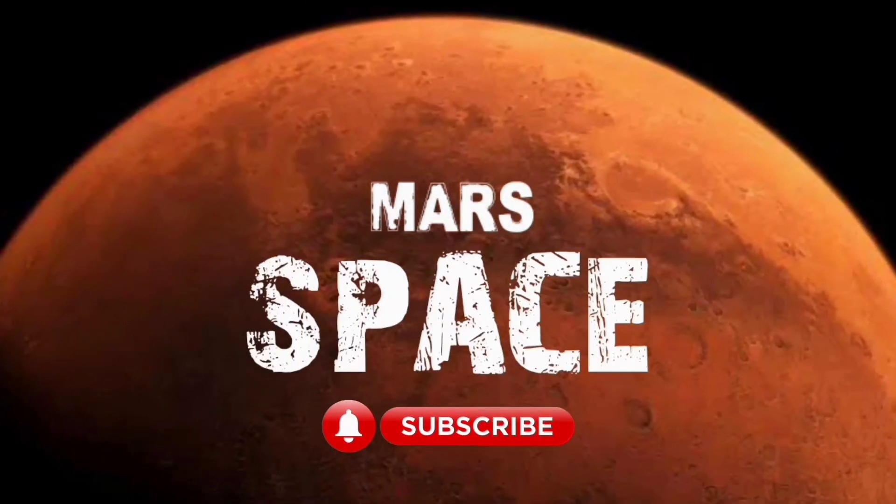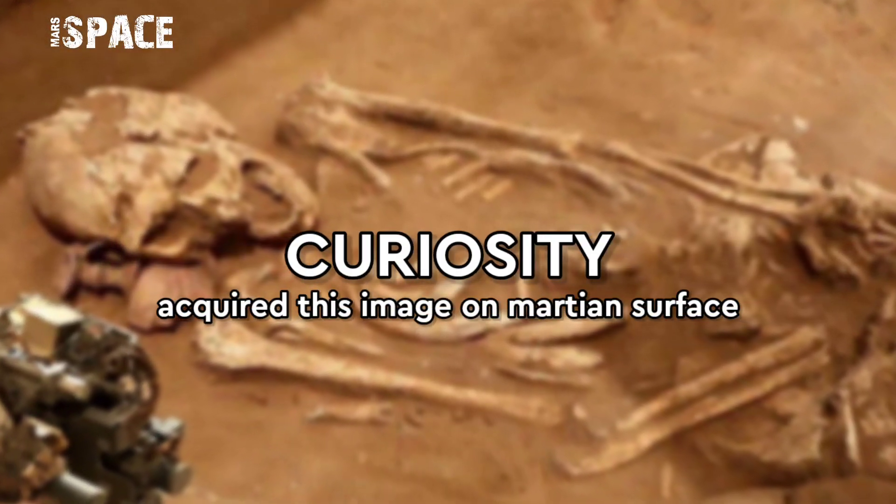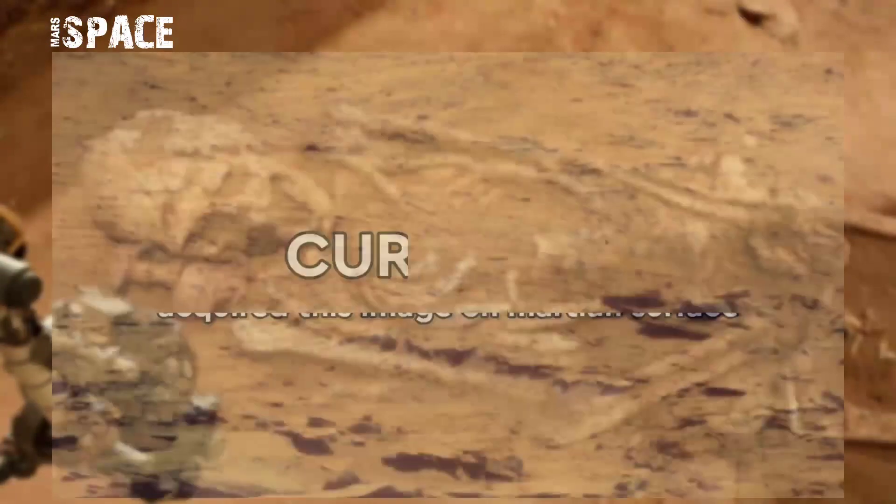Hi my dear friends, welcome back to our YouTube channel Morp's Space. For more updates, hit the bell icon with thumbs up and please watch till the end.